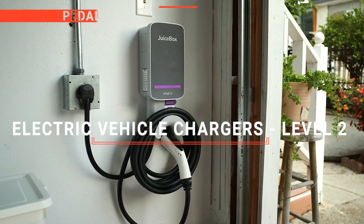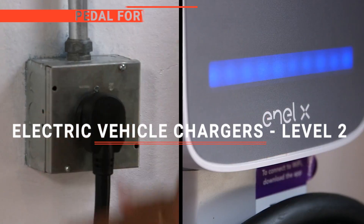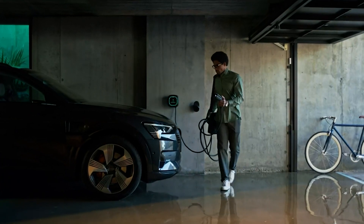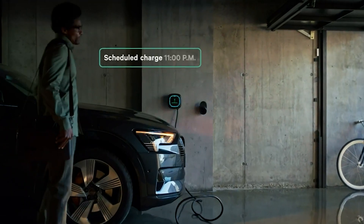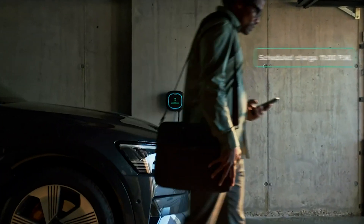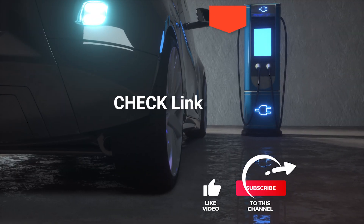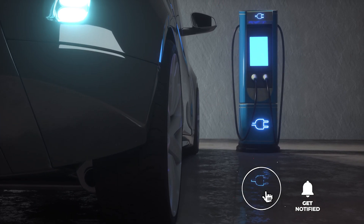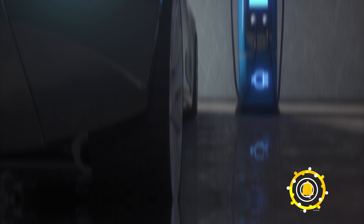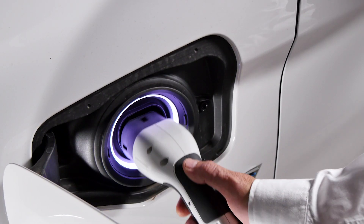In this video, we're going to look at the top five electric vehicle chargers available on the market today. We made this list based on our own opinion, research, and customer reviews. We've considered their quality, features, and values when narrowing down the best choices possible. If you want more information and updated pricing on the products mentioned, be sure to check the links in the description box below. Here are the top five best electric vehicle chargers.